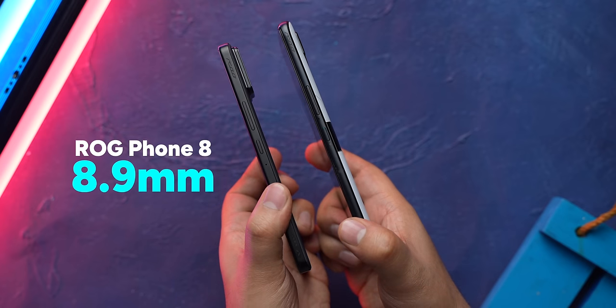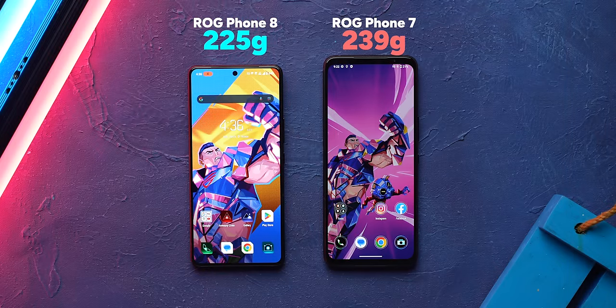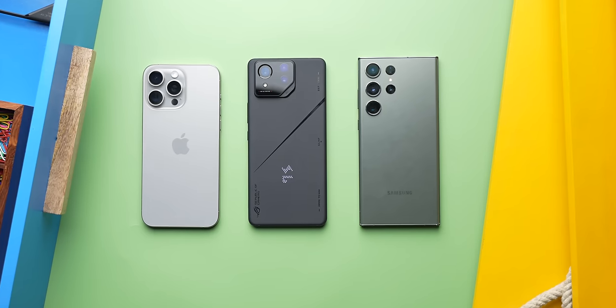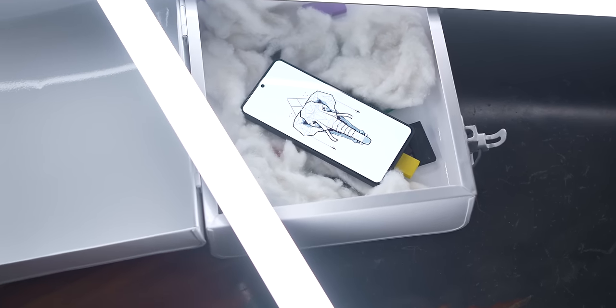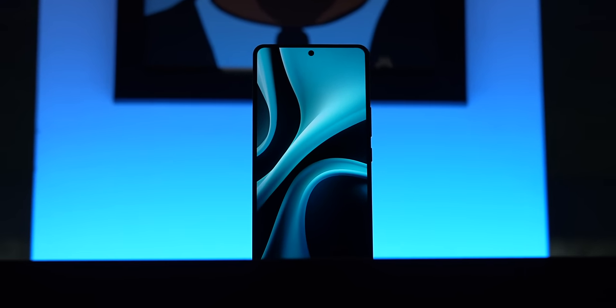It's way slimmer now — 8.9mm thick versus 10.49mm, 225g versus 239g — and the whole footprint has been reduced so it feels way better to hold, and carrying it in your pocket is not weird anymore. It's still a big phone but it's not impractical big. It's clearly more in line with other modern day flagships in terms of size. The ROG Phone 8 Pro even lets go of the big bezels on the front, so it looks like a modern day smartphone with an edge-to-edge display.